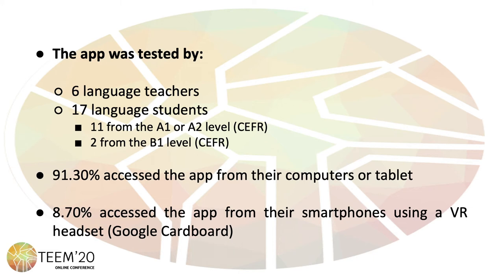Once the app was designed, it was tested by 6 language teachers and 17 language students — 11 students were from the A1 or A2 level, while 2 students were from the B1 level. Regarding the devices used, 91.30% of the participants accessed the app from their computers or tablet, while 8.70% accessed it from their smartphone using a virtual reality headset.